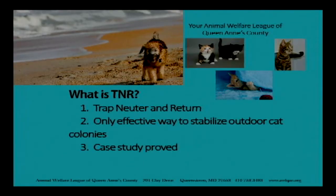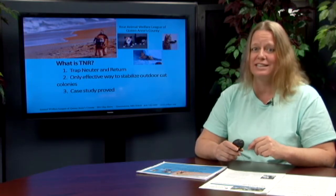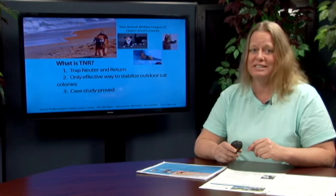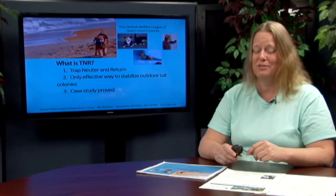When people come in we like to tell them that we want to practice TNR, and of course we always get the question: what is TNR? TNR is trap, neuter, and return. It's the only way to effectively stabilize a community cat population. A lot of people have trapped and brought cats to shelters and had them killed, but this is not the way to stabilize a population because more cats come in — it's called the vacuum effect.